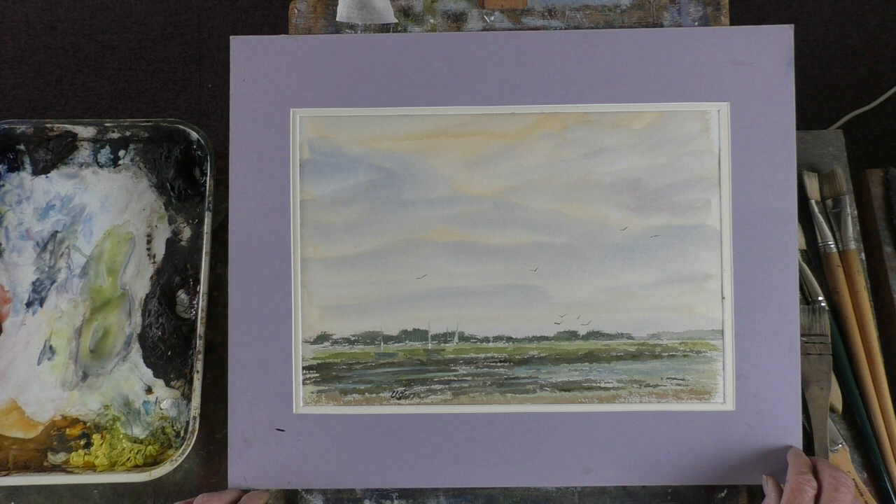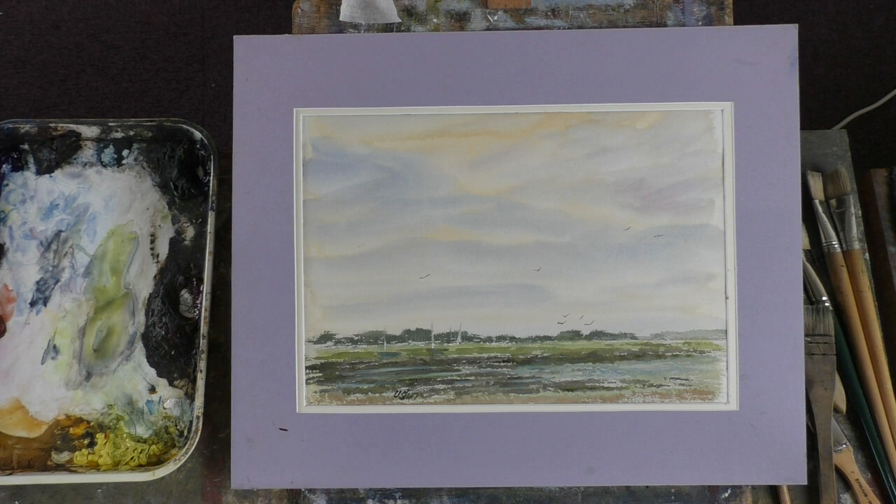Hi folks, I've just done this for Patreon. It's not a great painting by any means, but it's resolved.